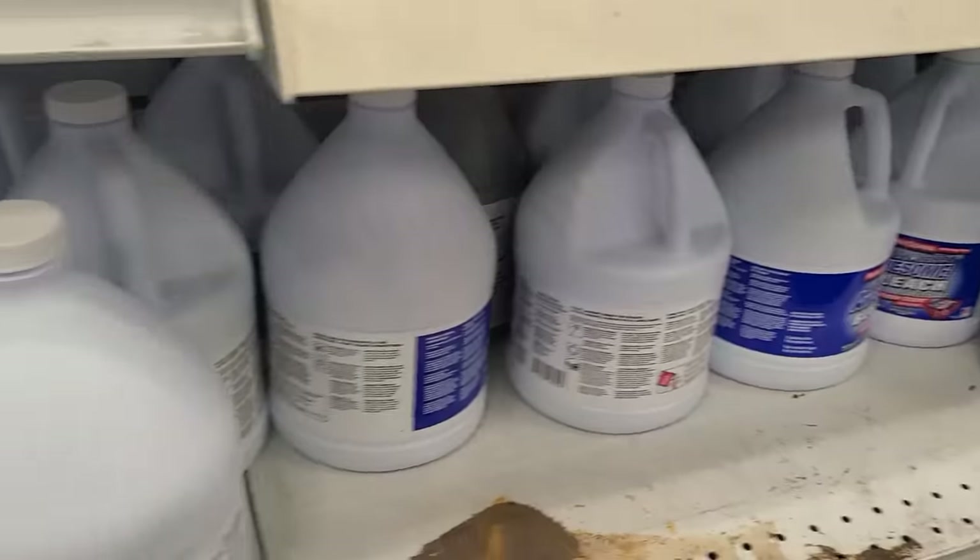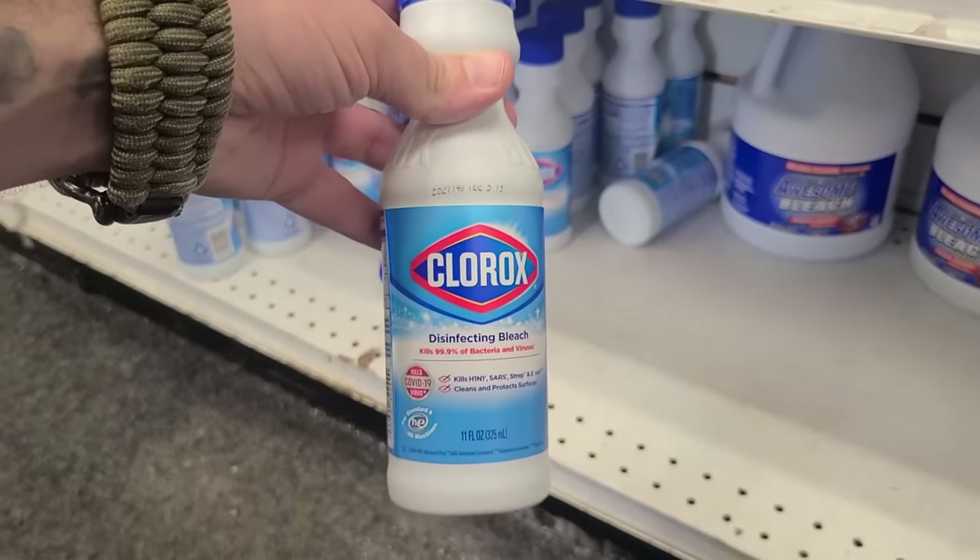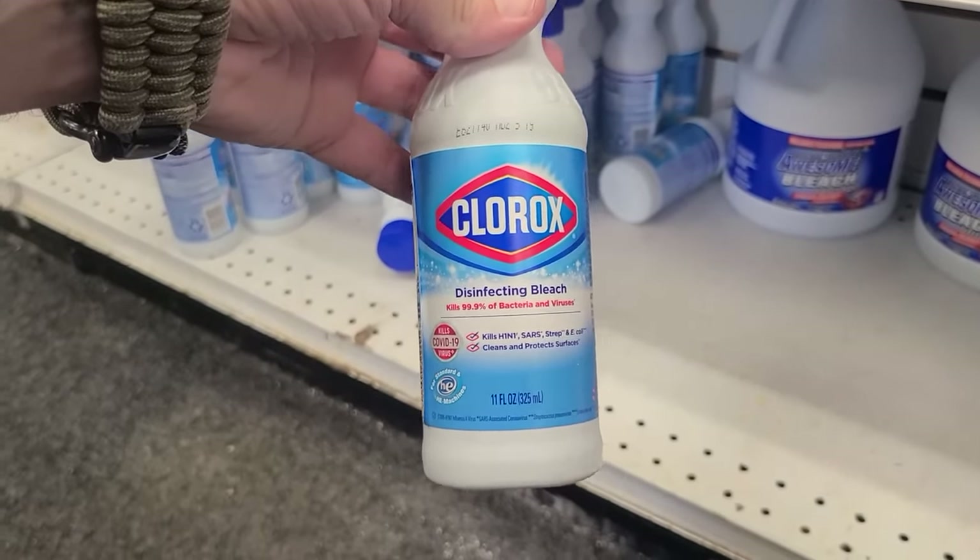The next item is going to be bleach. Bleach has a couple of different purposes in a survival situation. One, it can help with sanitation — you can clean off surfaces and clean your clothes and other items using bleach. But you can also use bleach to purify water. Let's say you drink all of your quart of water and refill it from a stream — you can use bleach to make that dirty water drinkable. According to the CDC, you need two drops of bleach per quart of water, and this is one quart, so you don't need much at all — literally two drops.